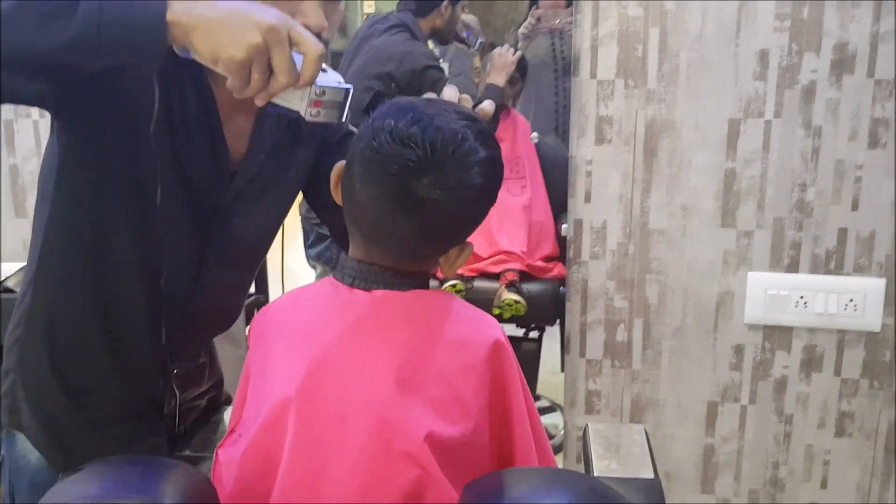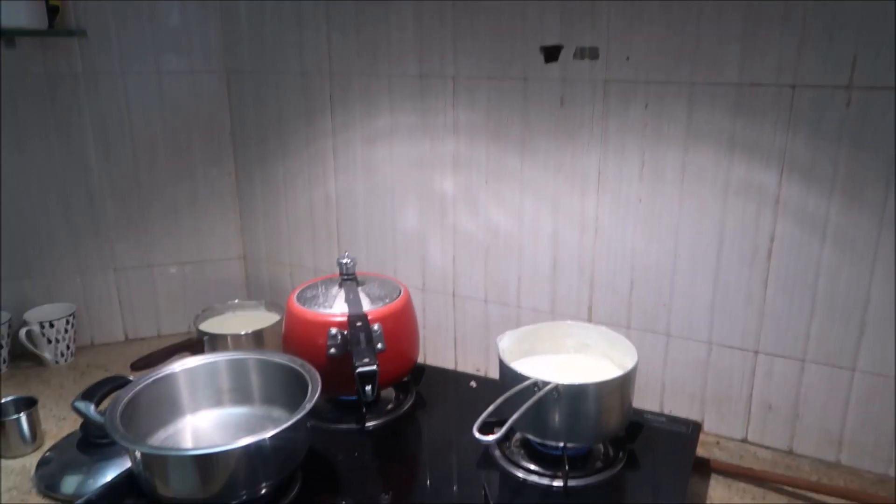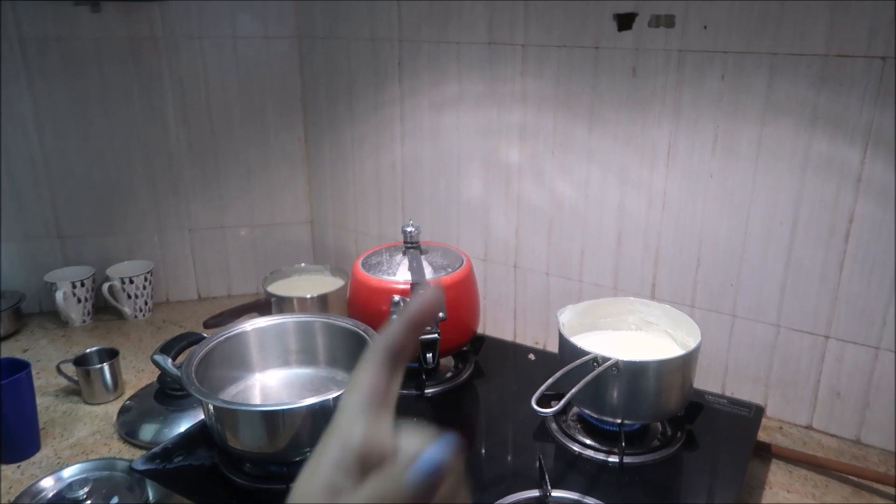After the dance class, I took my son for a haircut. Usually during Saturdays and Sundays we do errands like haircuts and dance class. Now it's Monday.